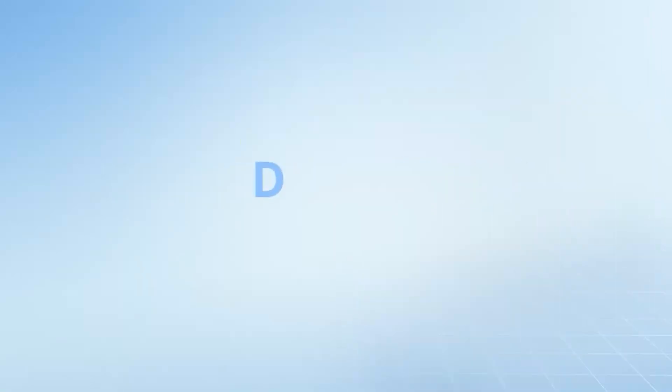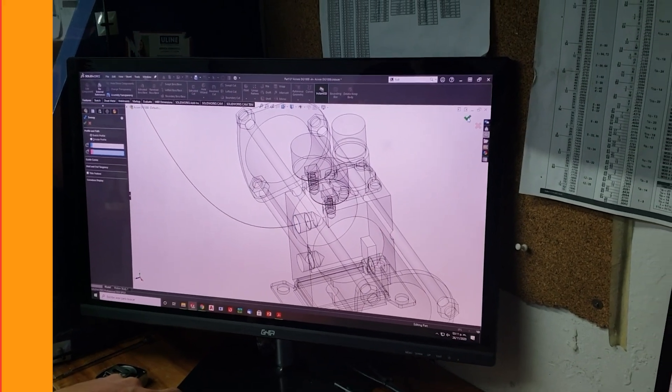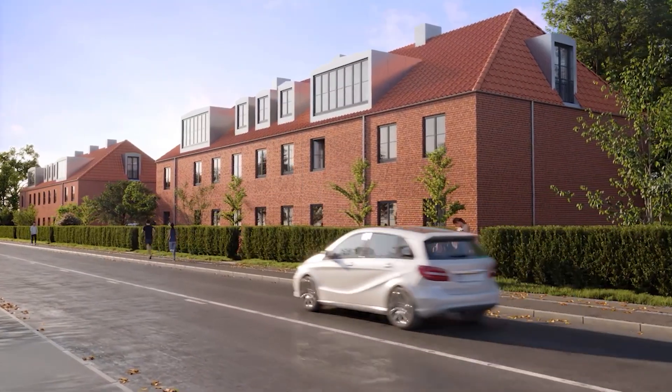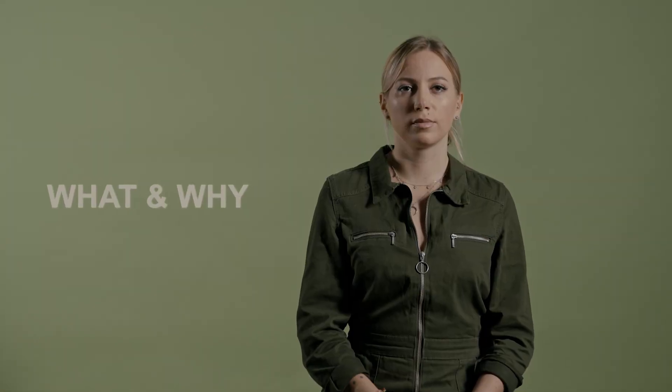And now the future of design and drafting is here — welcome to ZWCad 2026! For new viewers to the channel, ZWCad 2026 is the best computer-aided design software that brings your creative ideas into reality at lightning speed. I'm going to show you why architects and engineers choose ZWCad as their go-to CAD software for their projects.